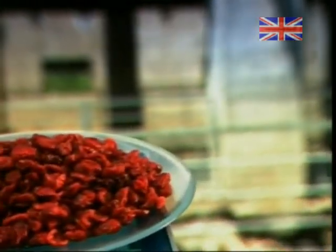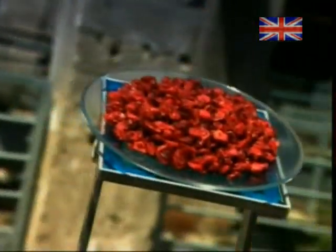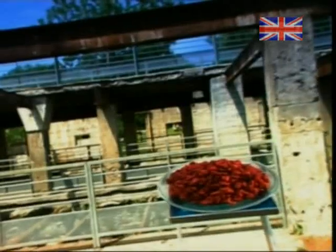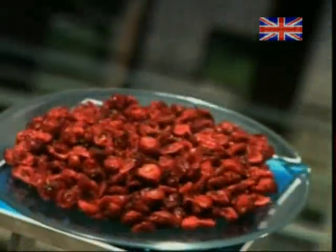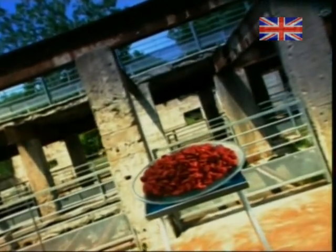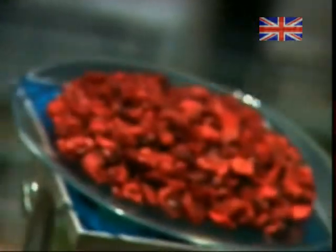Cranberries are just one of a handful of fruits that are native to North America. Before the Europeans arrived, the Native Americans used them for food and medicine. The cranberry vine is well suited to a harsh climate and loves acidic soil that's scarce in nutrients.